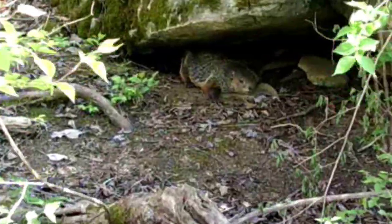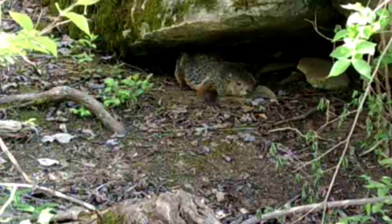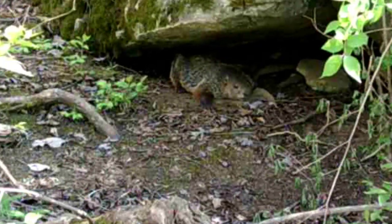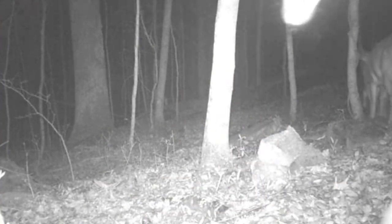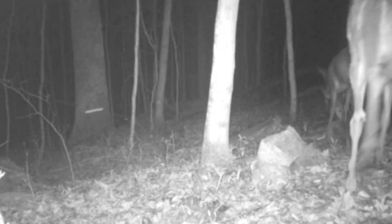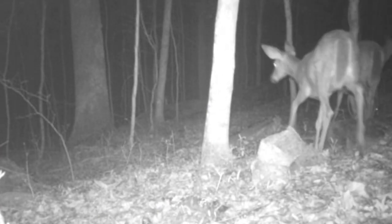Looks like my kind of day right there — how peaceful. And come night, the old deer herd is moving through. They've ganged up pretty good right now.